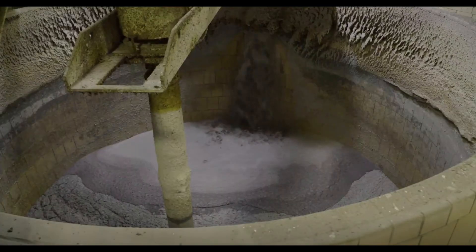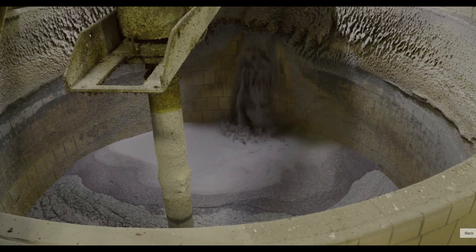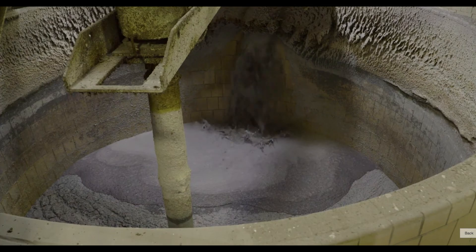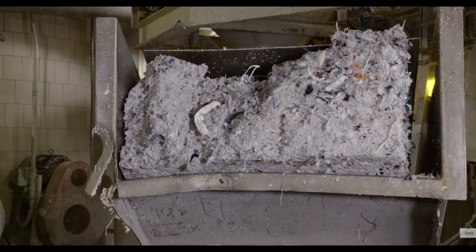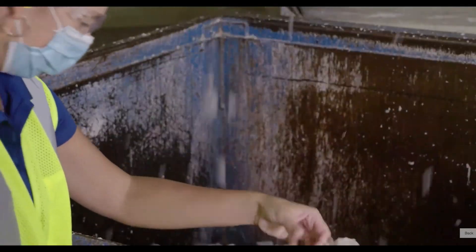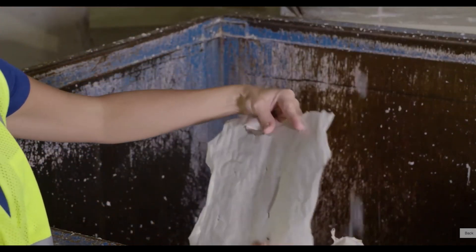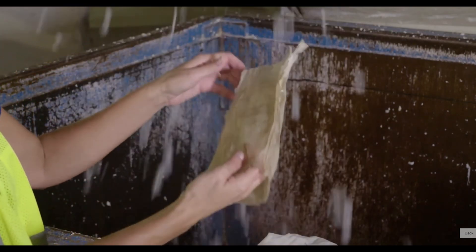The hydropulper breaks down the layers and separates the fiber from the non-fiber. This is the first step in extracting the high-quality fiber contained in the carton. During the hydropulping process, the polyethylene and aluminum layers are separated from the fiber, as seen with this plastic lining. This is also the point where short fibers, that can go on to have other uses, are separated out.